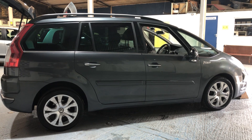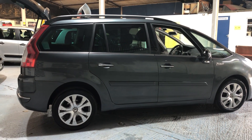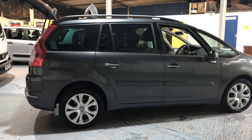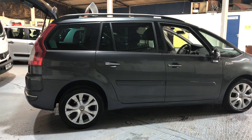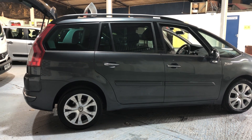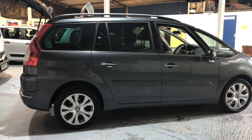This is our Citroen C4 Grand Picasso, the year 2013. It's on a 13 plate. It's the Platinum 1.6 TDI 7-seater MPV, 6-speed manual. Come and take a look.